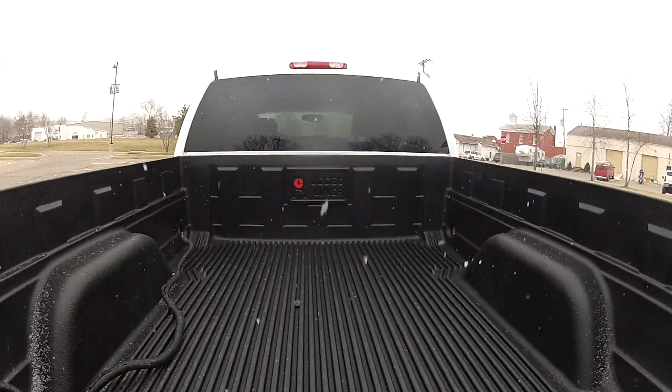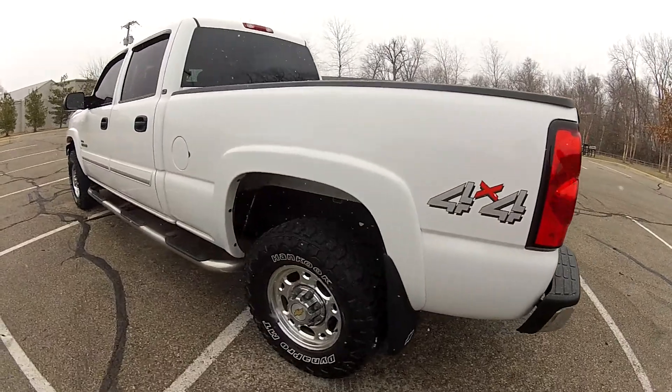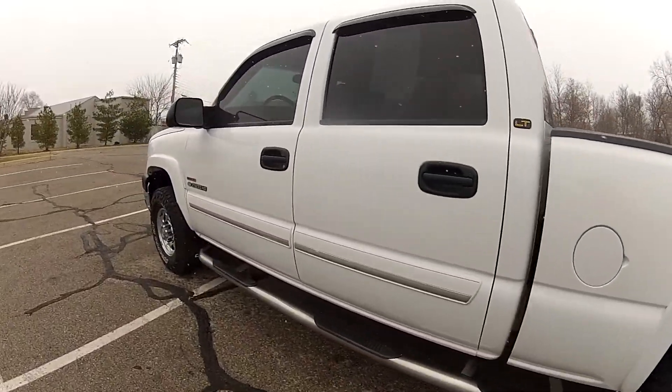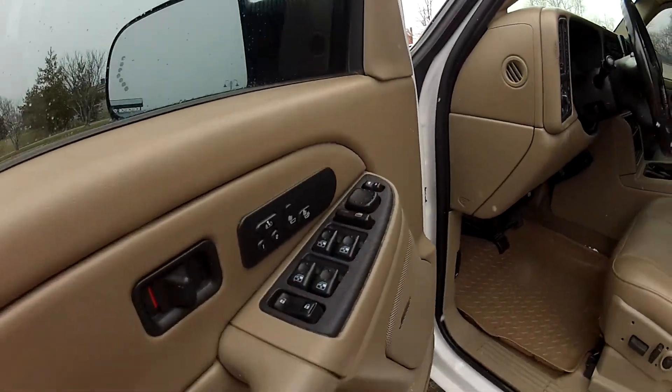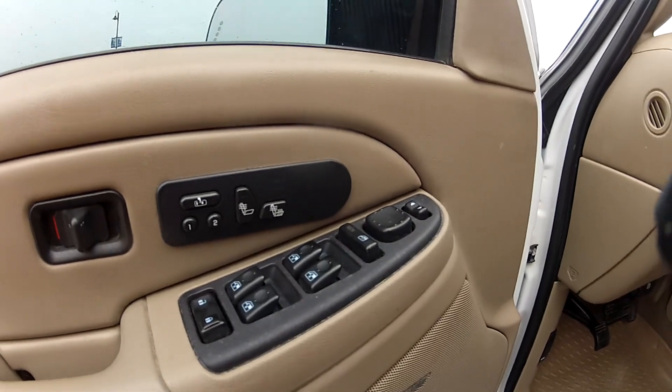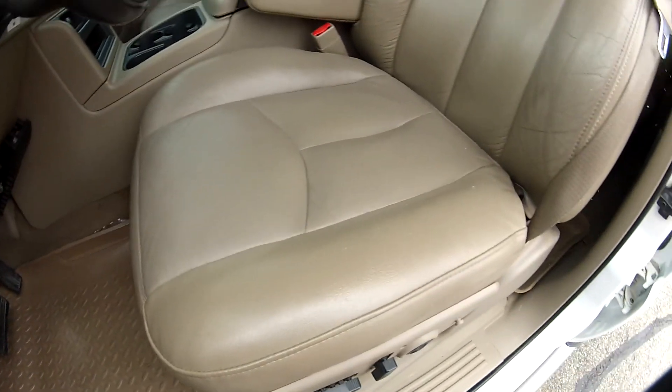It does have an aftermarket bed liner. It is loaded with power options such as power windows, mirrors and locks, power adjustable seating, memory seating, and leather seats.